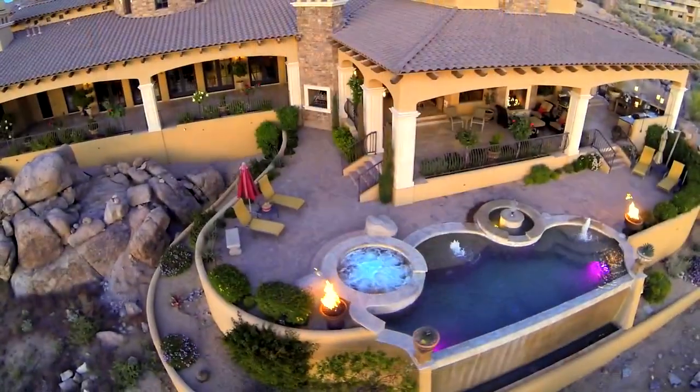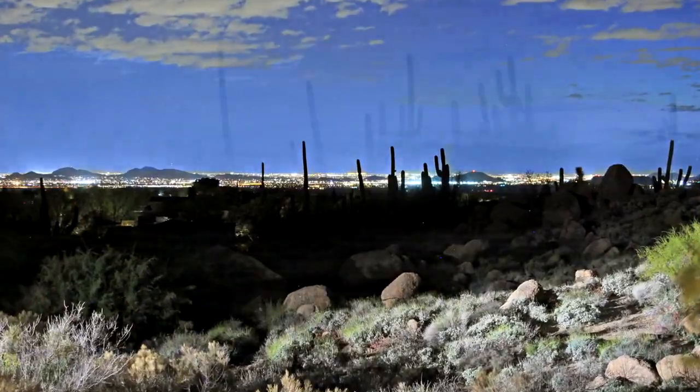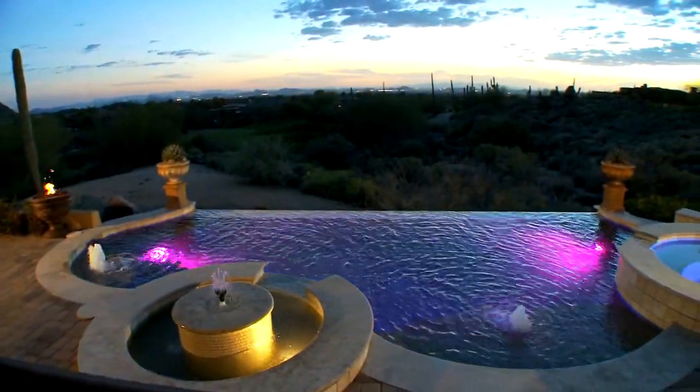And then, there is this. Set against a backdrop of some of the most stunning views in North Scottsdale, the Negative Edge Pool and Spa put on a spectacular show.